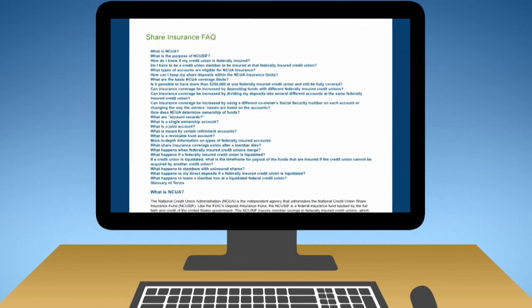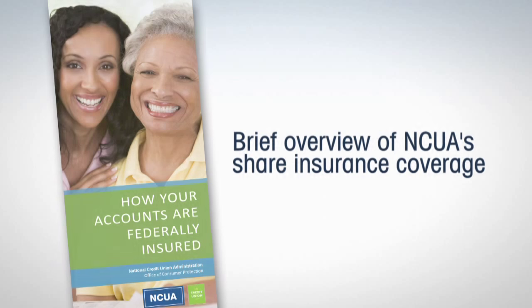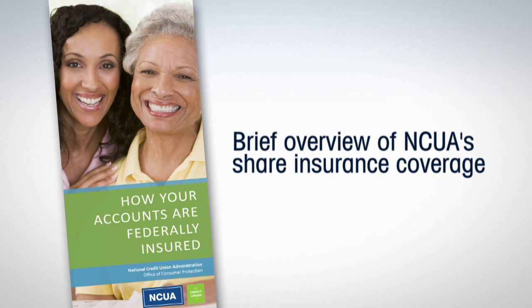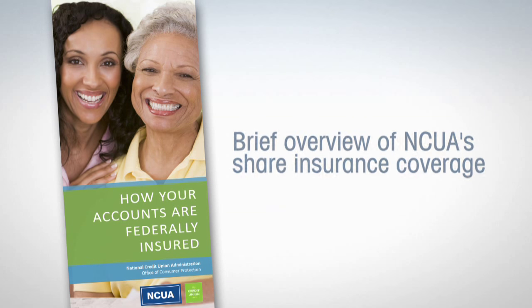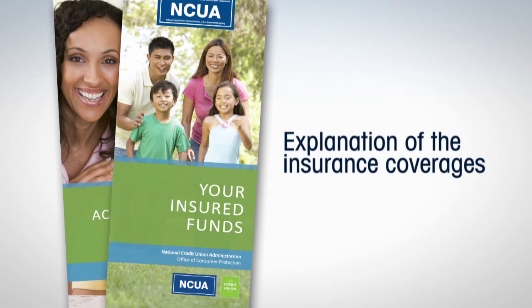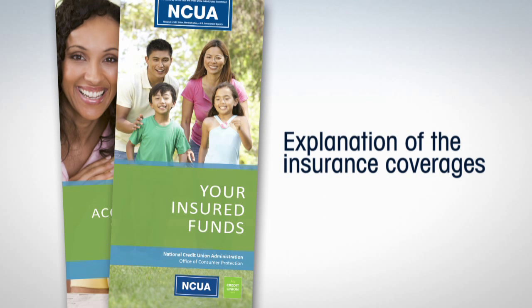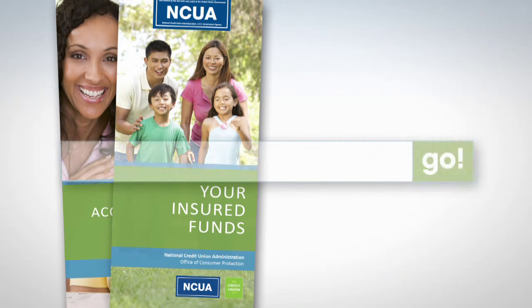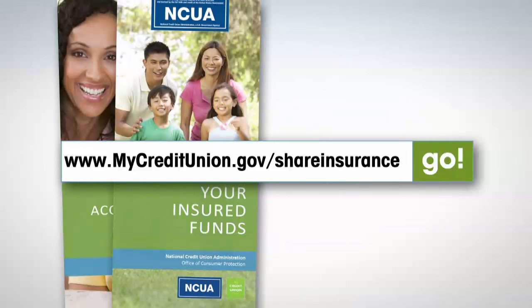Also, within the Estimator, you may browse the answers to frequently asked share insurance questions and a glossary of terms. NCUA's How Your Accounts Are Federally Insured brochure provides a general overview of NCUA's share insurance coverage. NCUA's Your Insured Funds booklet gives you a more detailed explanation of the insurance coverages, providing examples and answers to questions. You can find both publications at mycreditunion.gov/shareinsurance.